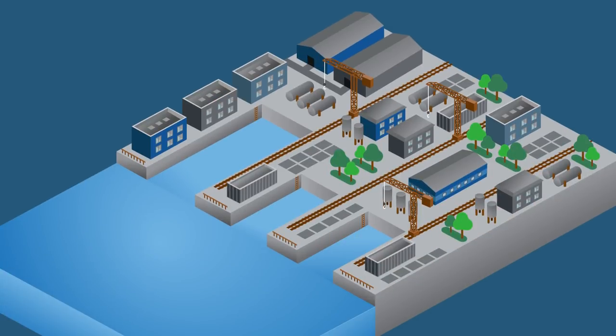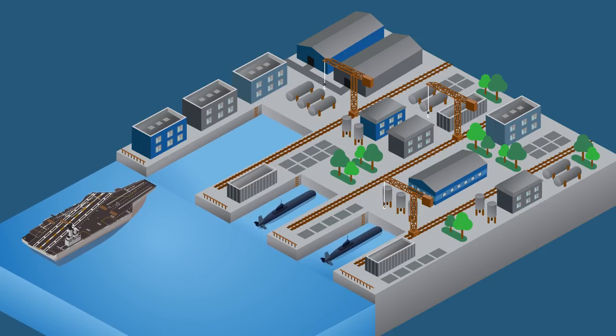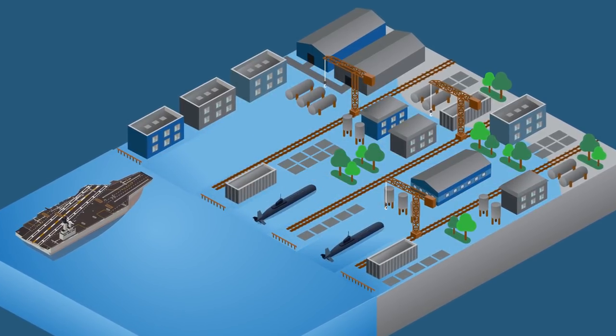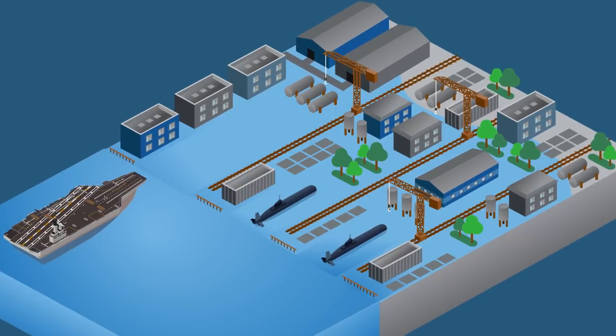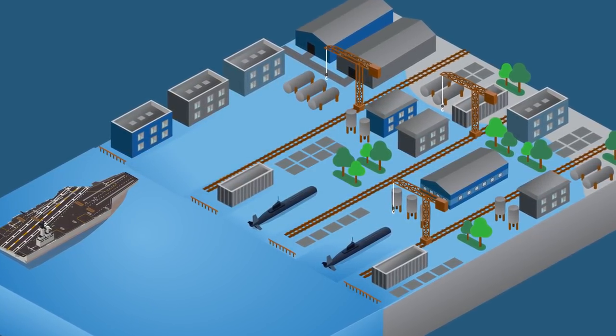The shipyard is the only Navy facility on the East Coast that can fully service the nation's 11 aircraft carriers, and among only a handful that maintain submarines. So flooding here poses a particular risk to the Navy's ability to respond to threats. Over the past decade, it's flooded once a year on average, worsening the already poor condition of the 250-year-old facility.